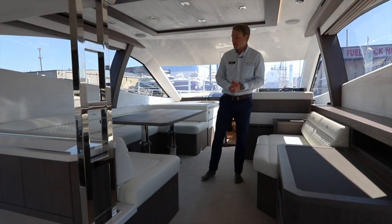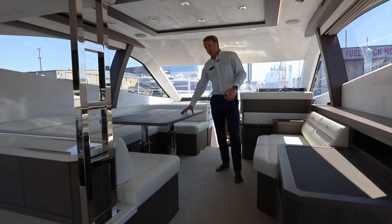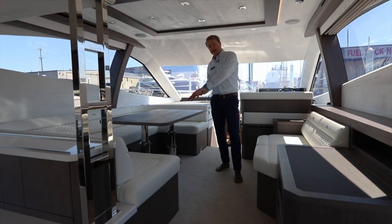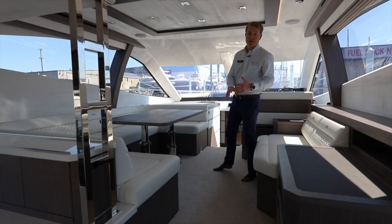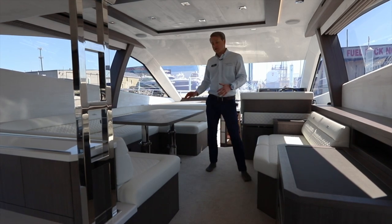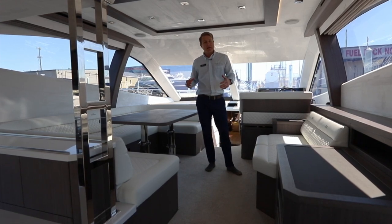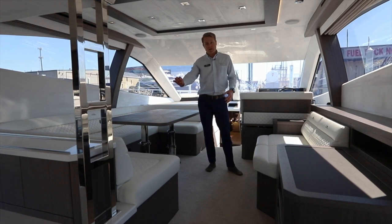Standing in the main salon — lots and lots of expansive room. Big salon table, full U-shaped. Nice added bonus: this drops down, has a cushion, and actually has a berth you could put two adults on comfortably. As you look around you're going to see this one has the beach wood interior, so it's light, a little more modern, with nice gray tones and stark white vinyl, leather, and Alcantara.